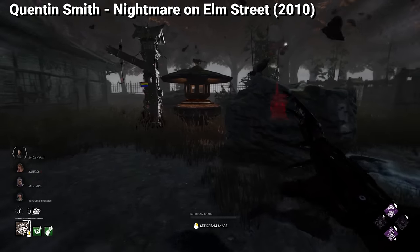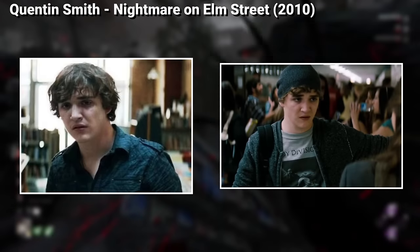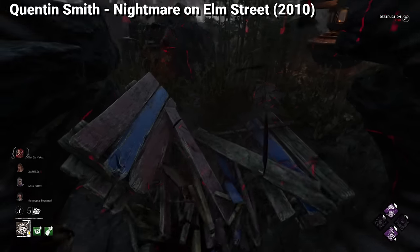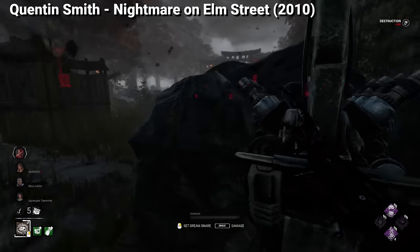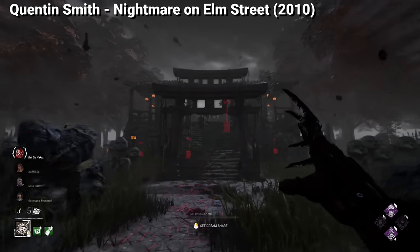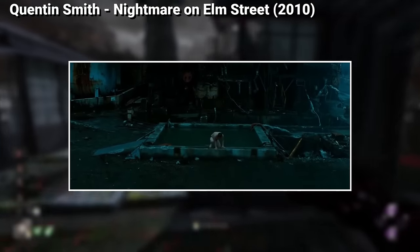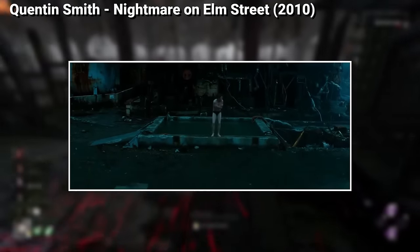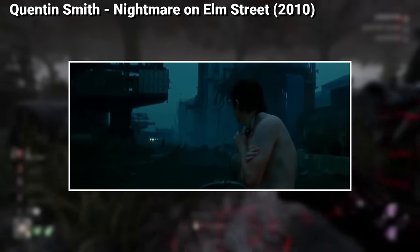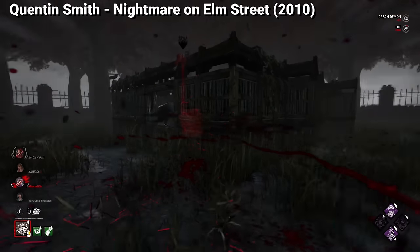Quentin Smith, unlike the killer, has at least two cosmetics to choose from, which are just the outfits he uses throughout the movie. Quentin doesn't have many cosmetic options from the movie, but he does have one potential outfit that would become insanely popular — as Quentin is canonically one of the only licensed survivors able to get a shirtless cosmetic that would be canon to the film, since during one of his nightmares he appears to be swimming in a cold factory.